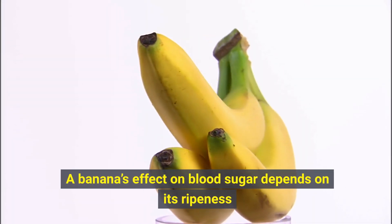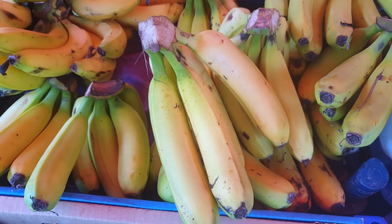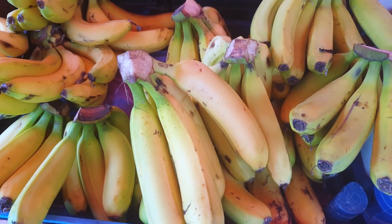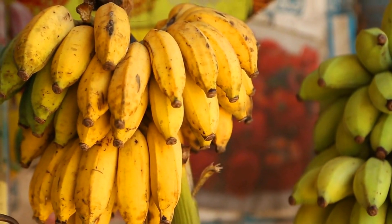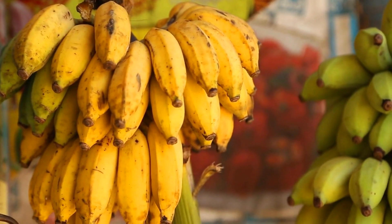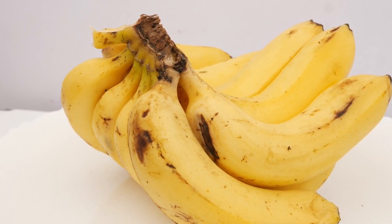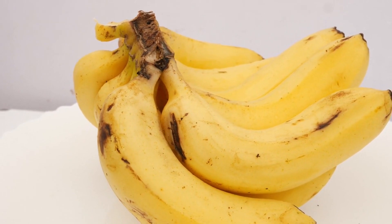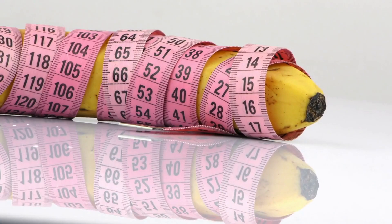A banana's effect on blood sugar depends on its ripeness. Yellow, or ripe, bananas contain less resistant starch than green bananas, as well as more sugar, which is more quickly absorbed than starch. This means fully ripe bananas have a higher GI and will cause your blood sugar to rise faster than green unripe bananas. Ripeness isn't the only factor when it comes to the amount of sugar in your banana — size also matters. The bigger the banana, the more carbs you will be getting, which means a larger banana will have a greater effect on your blood sugar level.